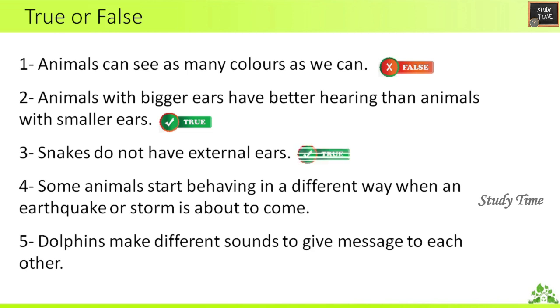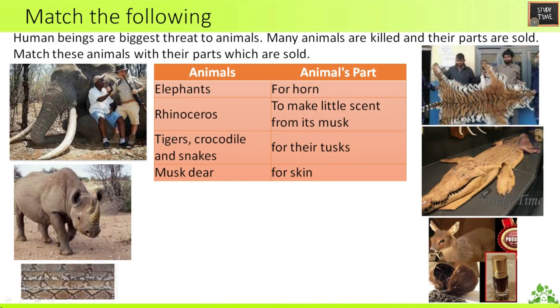Third question: Snakes do not have external ears — True. Fourth question: Some animals start behaving in a different way when an earthquake or storm is about to come — True. Fifth question: Dolphins make different sounds to give messages to each other — True.